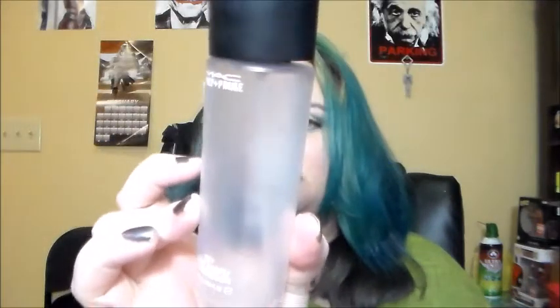First off, I have makeup. I have the MAC Fix Plus that I used up by February 14th. This is nothing special to me. Maybe it's because I really need something hardcore that will hold my makeup in place all day. I know a lot of people love it, more power to them, but I certainly do not think it is worth $22.